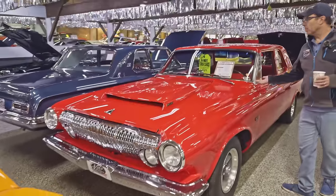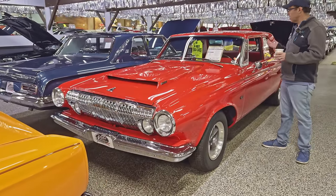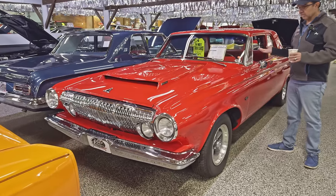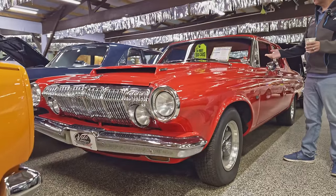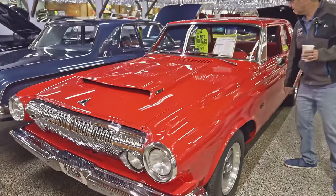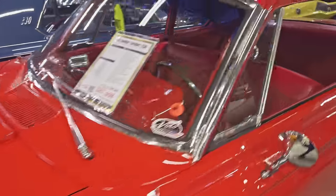Each car gets inspected. '63 Dodge Coronet 330 — this has a 426 Hemi. This is not a factory-born setup — it was a California rust-free car that was completely restored. They put a Hemi in there and made this thing show quality. Just a nice cruiser.